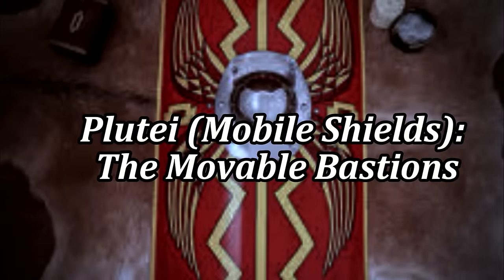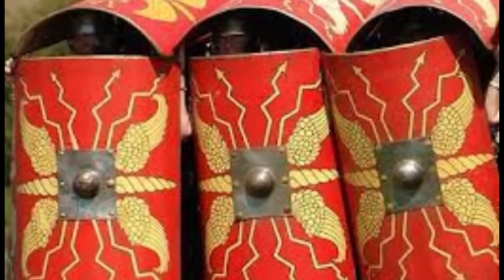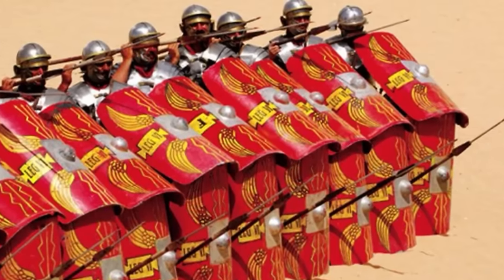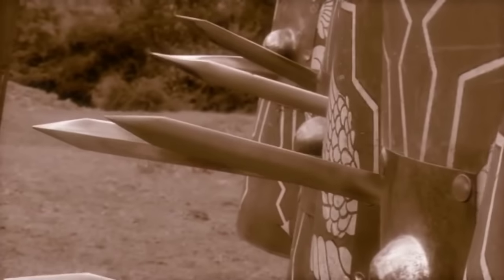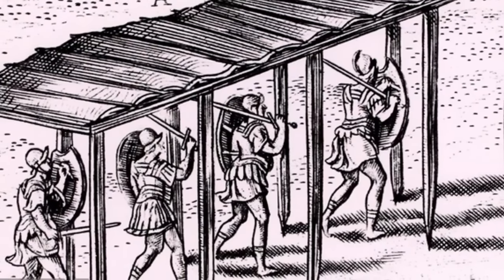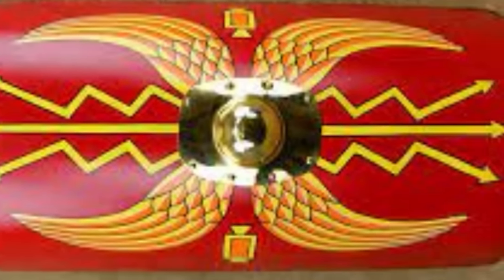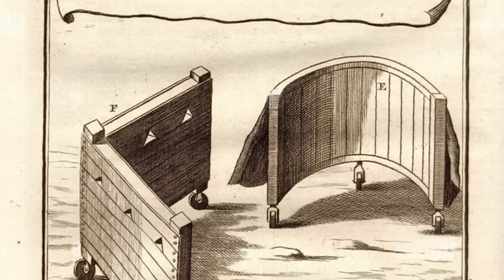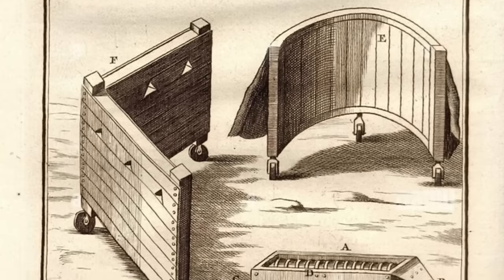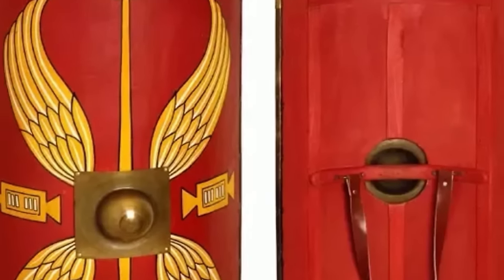Plutae — mobile shields, the moveable bastions. Plutae were versatile mobile shields used by Roman soldiers to protect themselves during sieges and battles. These large, manoeuvrable barriers allowed the Romans to advance or defend with greater safety, turning the tide of many confrontations. Ingeniously, the Romans sometimes used Plutae to conceal other traps or soldiers, making them an offensive tool as much as a defensive one — their use to cover traps would lure curious enemies to the dangers beneath. Constructed from sturdy materials like wood, reinforced with metal or leather, Plutae could withstand significant punishment from enemy projectiles, with wheels or handles allowing soldiers to reposition them quickly.